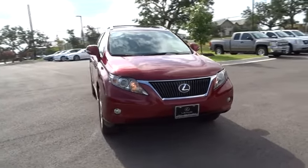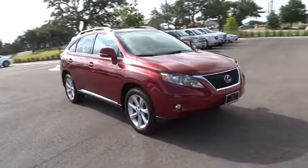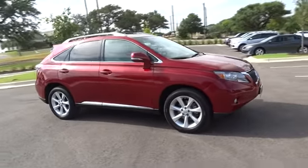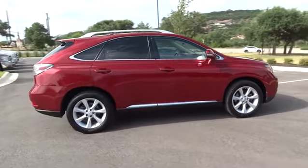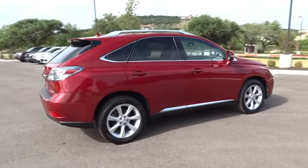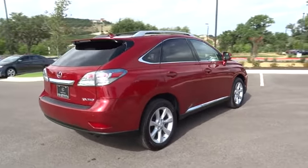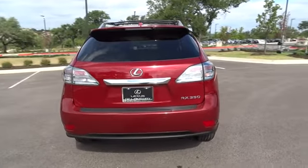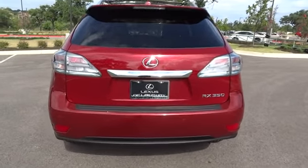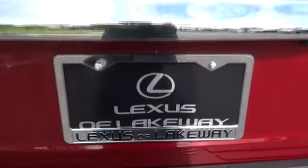The 2012 Lexus RX 350. The RX 350 offers a driver-inspired design and intuitive technology that puts you in total control of your interior. Paired with a spacious cargo area and a powerful V6 engine, the RX 350 continues to offer the best combination of powerful performance and interior luxury in its class.